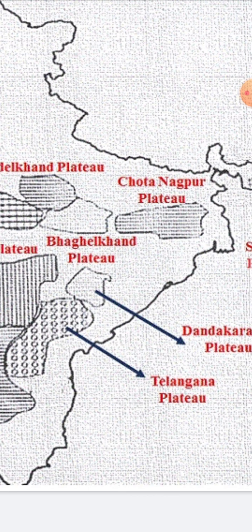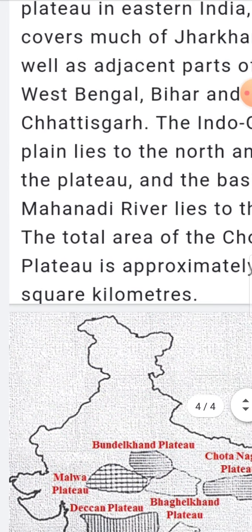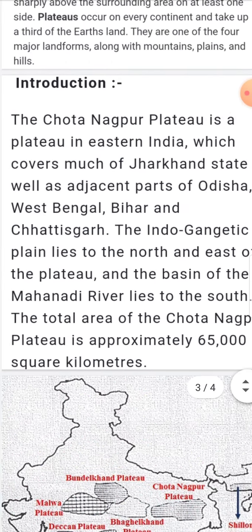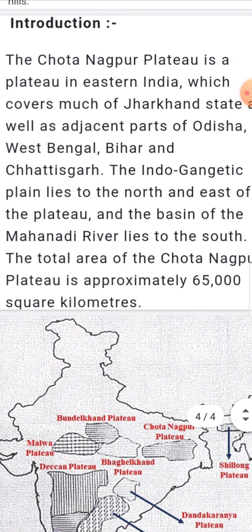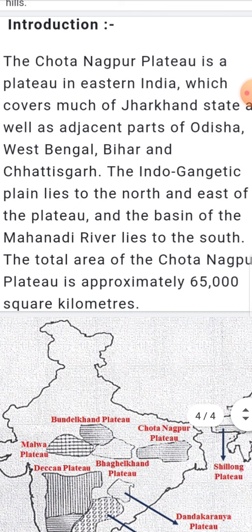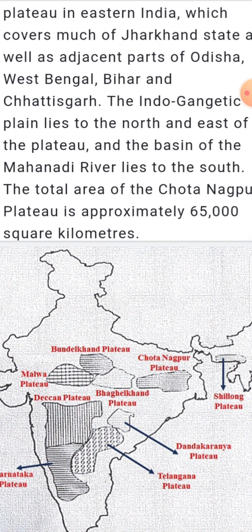The second fact concerns the soil and location. The Chota Nagpur Plateau is in eastern India, covering much of Jharkhand state as well as adjacent parts of Odisha, West Bengal, Bihar, and Chhattisgarh. The Indo-Gangetic plains lie to the north and east of the Chota Nagpur Plateau. The total area of the Chota Nagpur Plateau is approximately 65,000 square kilometers.